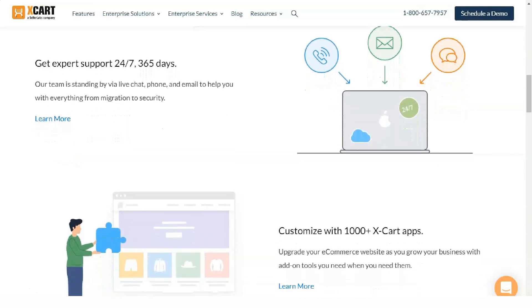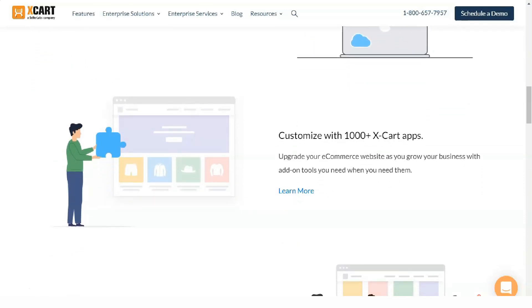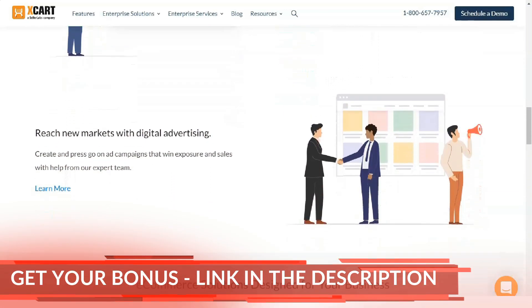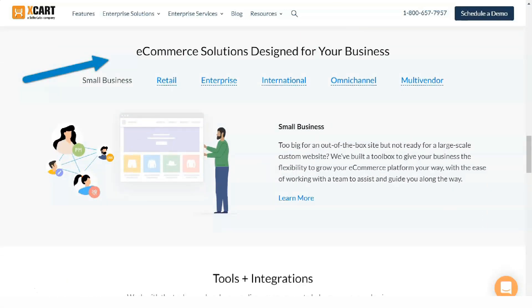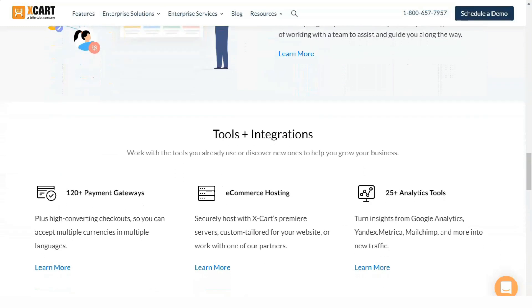Watch this video to find out a few life hacks that few people know. Xcard offers a unique approach to building and hosting an e-commerce store by allowing customers to download licensed software. Unlike most online shopping carts which aim to provide a full-service platform, Xcard has a slightly different structure.